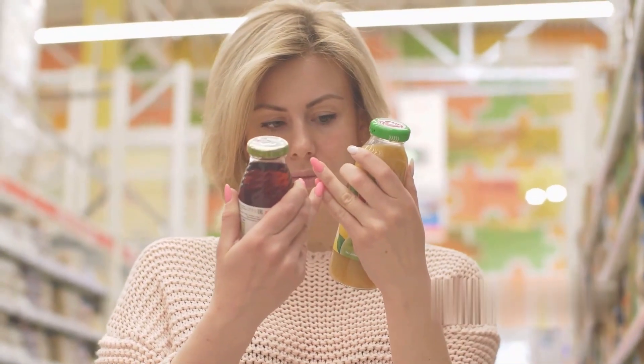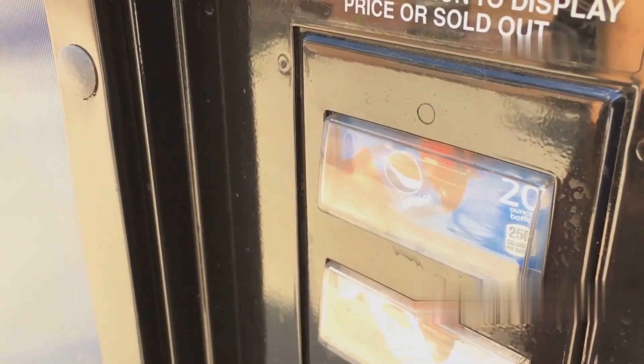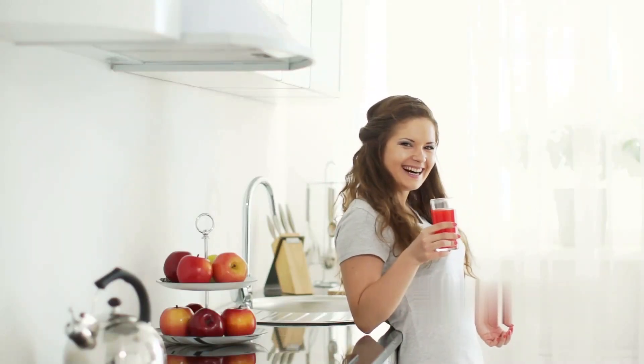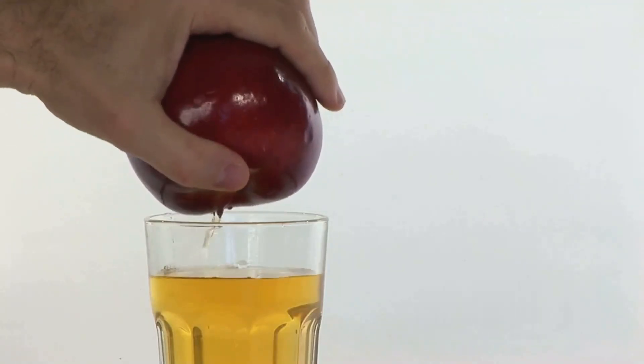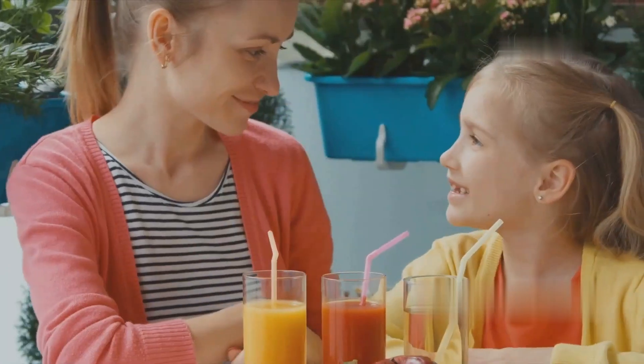Customers buy the apple juice from stores, online platforms, or vending machines. Juice can be consumed directly from the bottle or carton, or used for other purposes such as smoothies and cocktails mixing apple juice with other fruits, cooking and baking using apple juice in recipes, and health and detox drinks as part of a balanced diet.